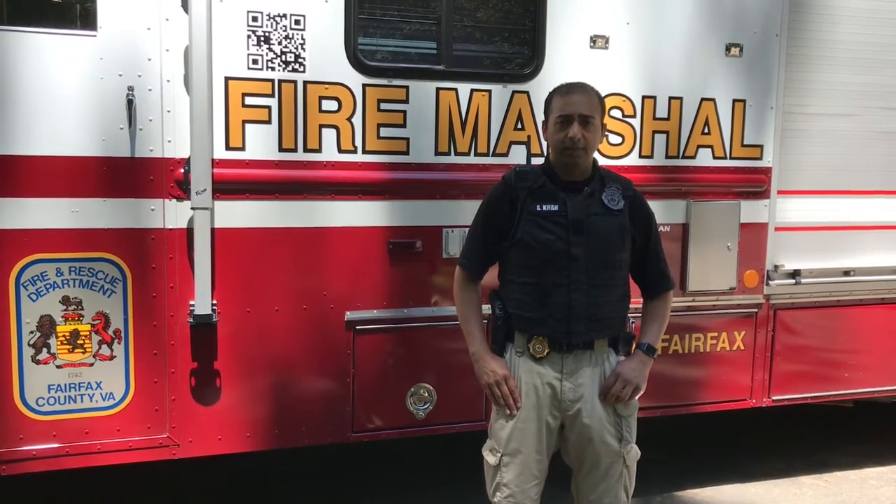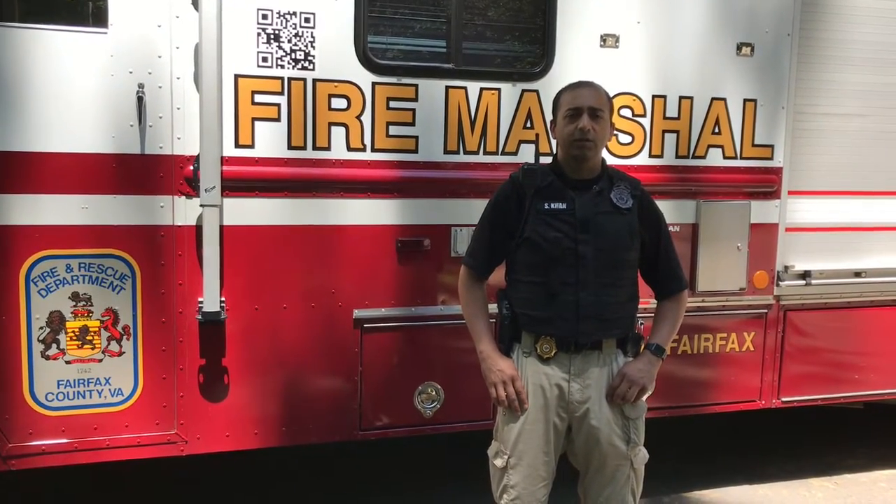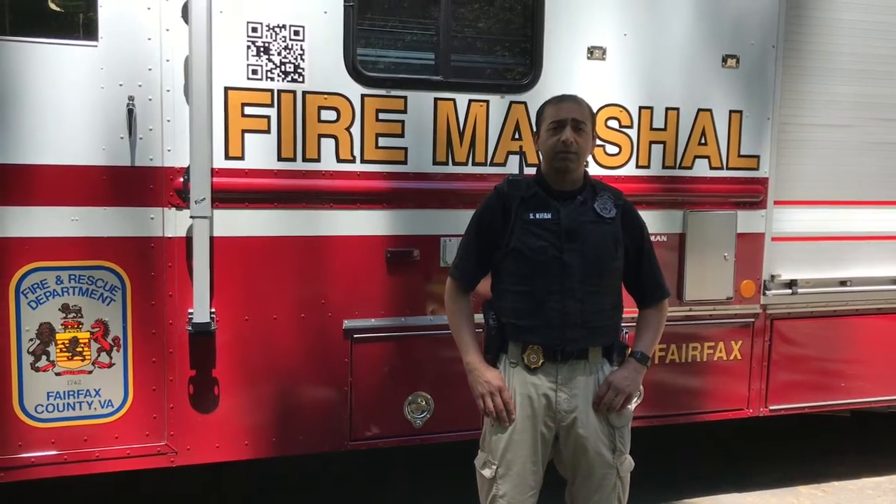Hello, my name is Lieutenant Khan. I'm with the Fairfax County Fire Marshal's Office, Fire Hazardous Material Investigative Services.